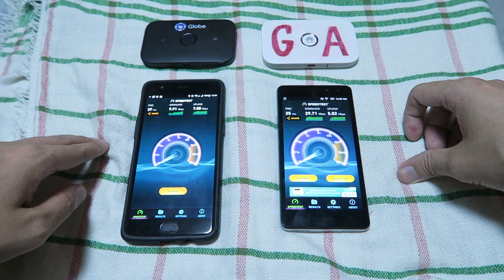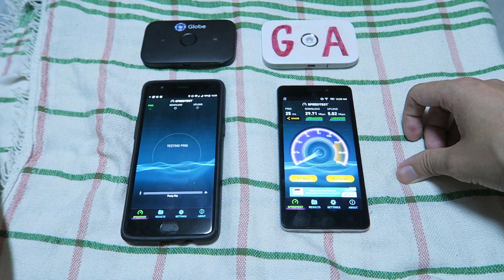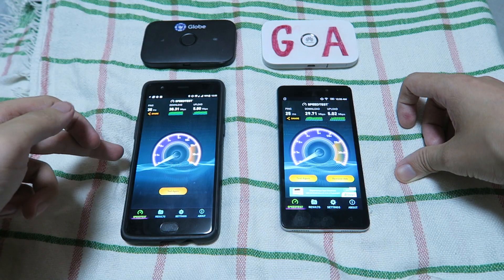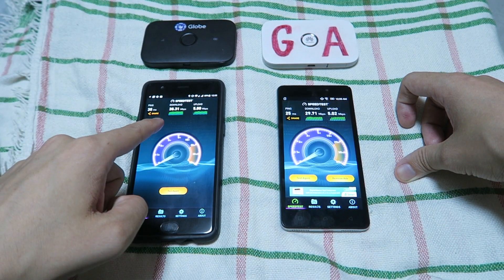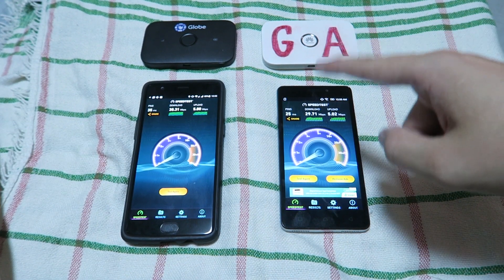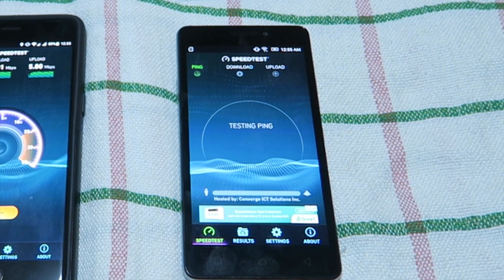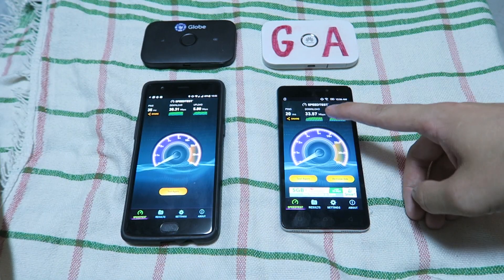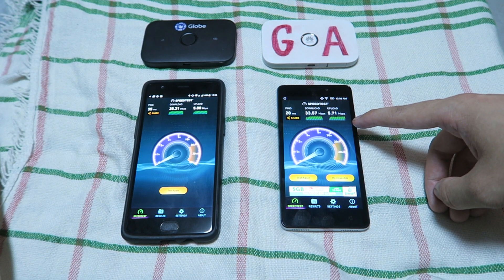But watch what happens if we test them individually. We'll begin with the Globe one. And look at that — Globe got 38 down and 5 up. Now let's do the same test on Smart. And you can see we've got 33 down and 5 up.